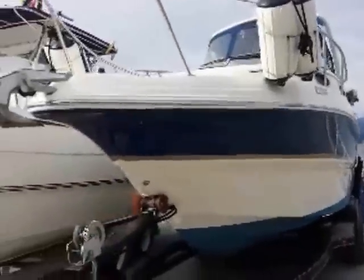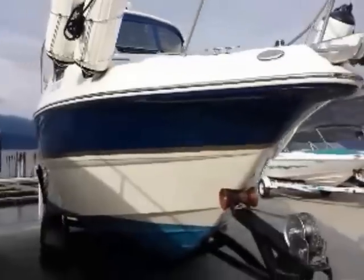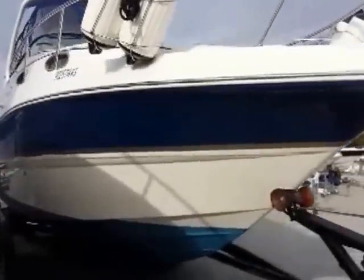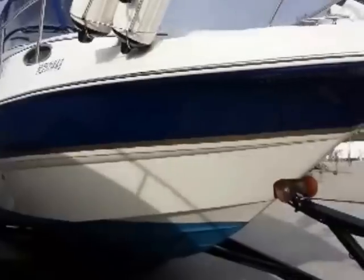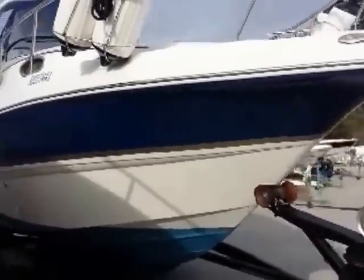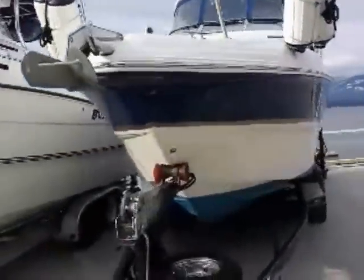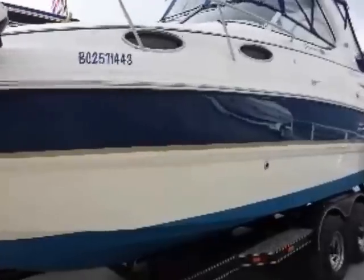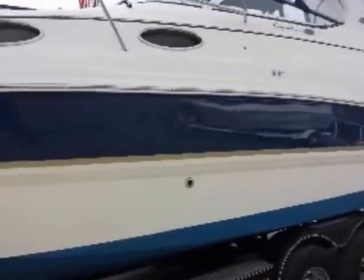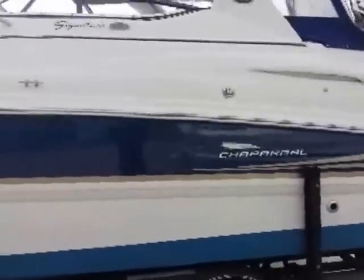We'll just take a quick walk around the boat and go over some of the features. The folks are getting out of boating, so all your mooring lines and fenders are just going to go with the boat, and that stuff's all in good shape. Then we'll hop in and show you some of the neat things that Chaparral thought of doing inside the boat.